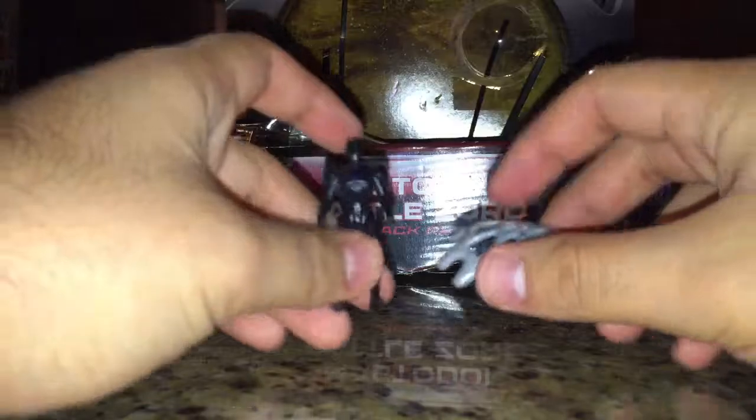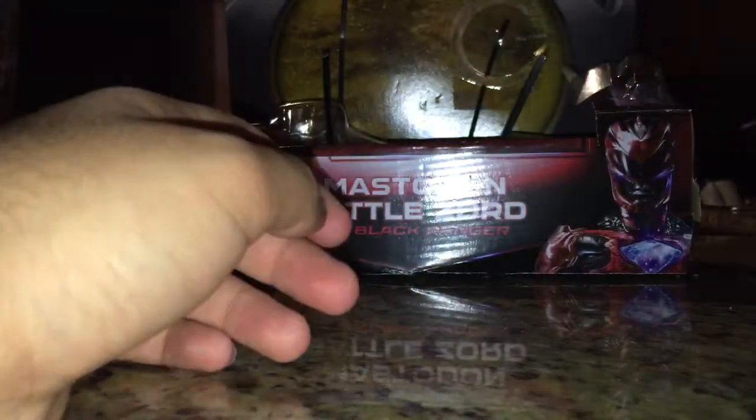It also comes with a Capture Net, which is a spiderweb for some reason — I'll get into that later. And it comes with a Black Ranger figure, which we'll get to later.